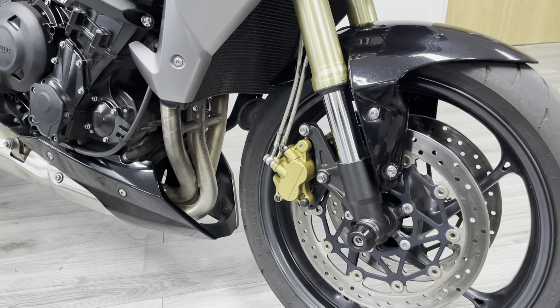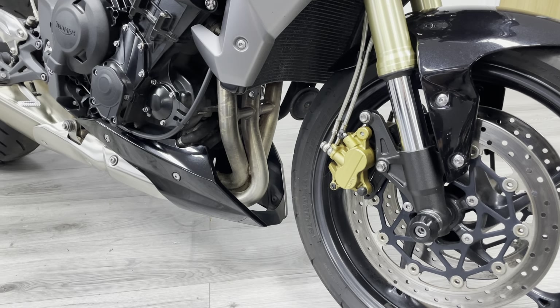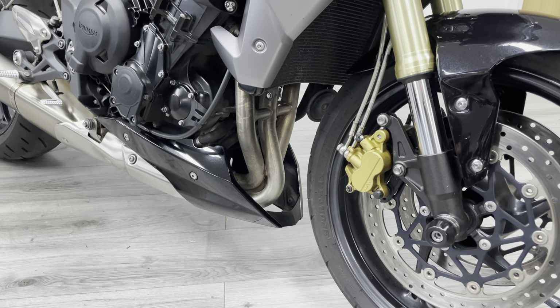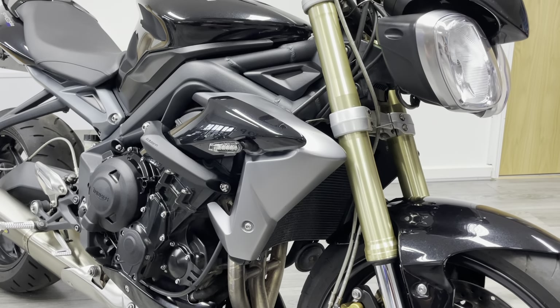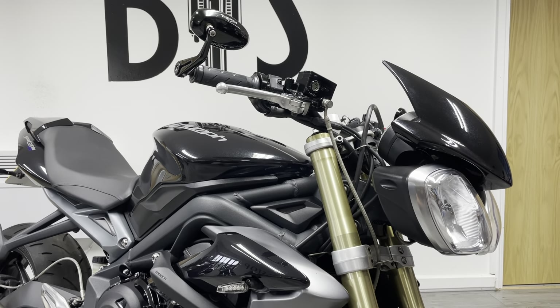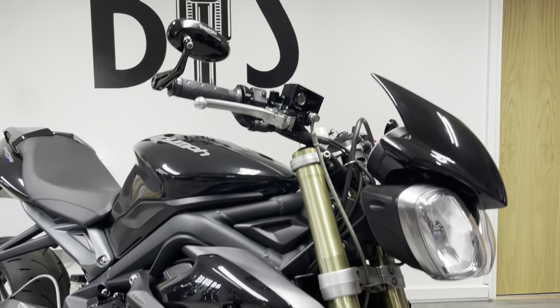This particular bike is in very, very clean condition in terms of the head, as you can see there. Very clean still, which implies it's not been ridden in the rain or any bad weather. As we pan up, you can see we've got some aftermarket indicators there, and we've got the fly screen and the Triumph bar end mirrors — they're actually the proper Triumph branded ones, not cheap Chinese knockoffs.